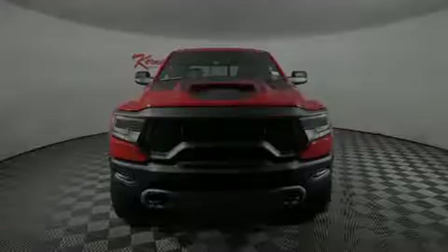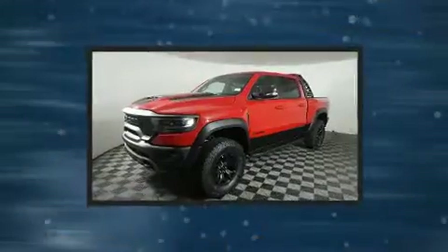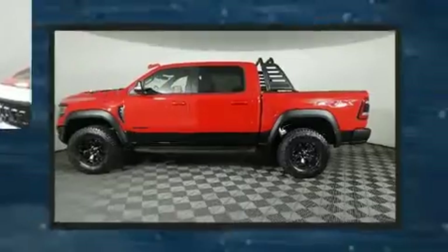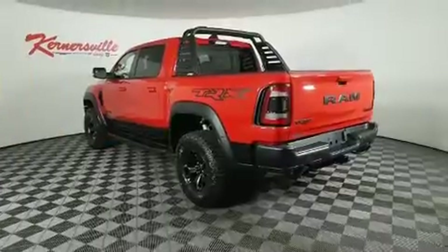Introducing the 2022 Ram 1500. This four-door, five-passenger truck will allow you to take command of the road with confidence. It features four-wheel drive capabilities, a durable automatic transmission, and a powerful eight-cylinder engine.